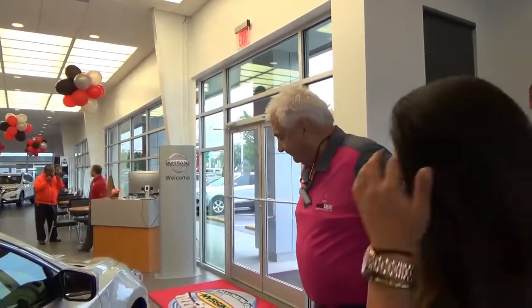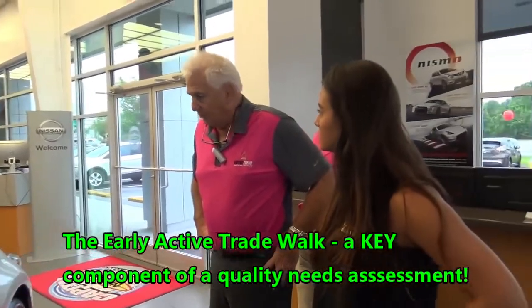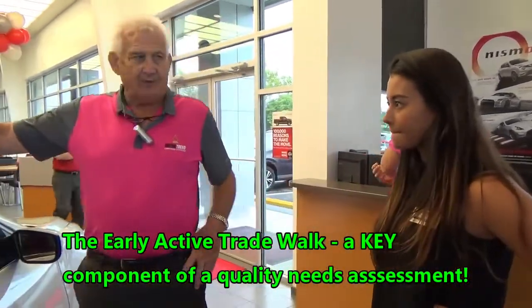So this is your vehicle. Yes. Alright, I can tell you right now, this is the type of vehicle we would love to buy from you. Your next payment — when's it due?